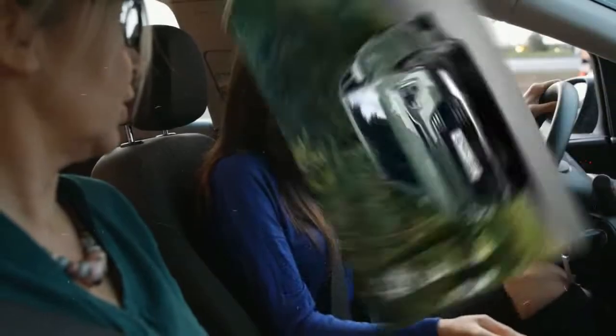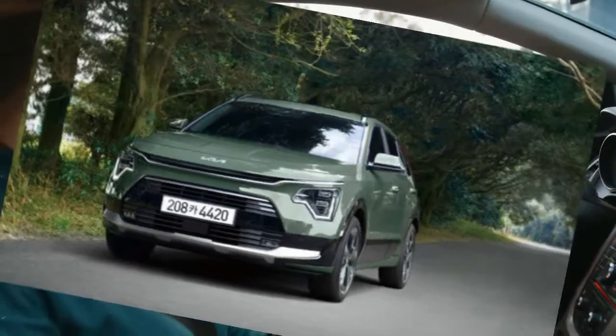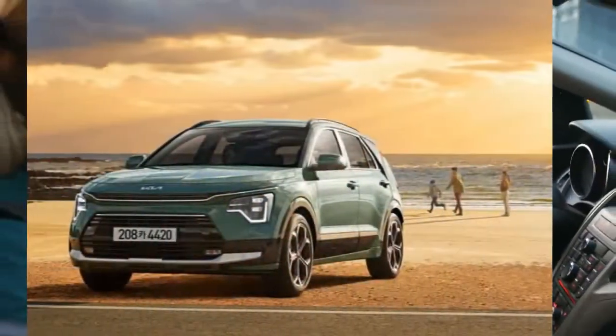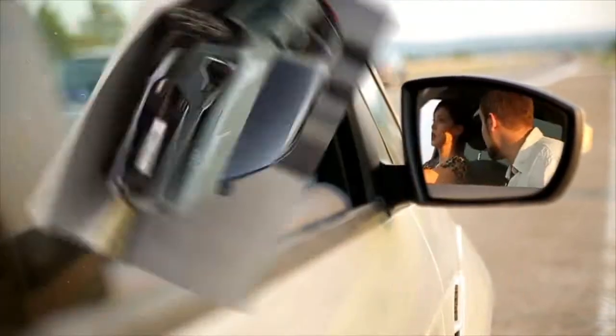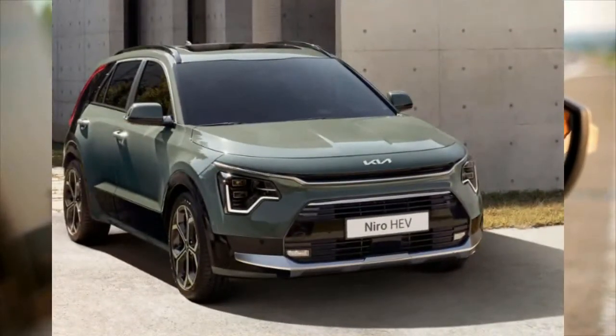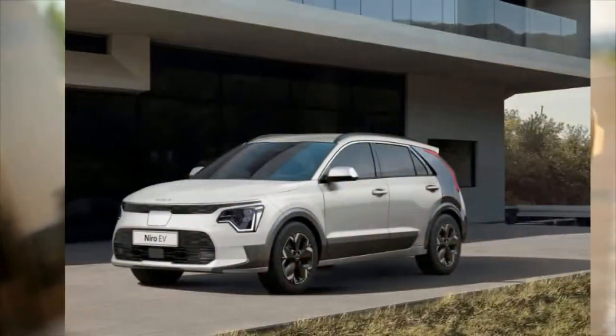The plug-in hybrid variant comes with an 11.1 kWh battery pack offering around 33 miles of range per charge. Kia says that when the car is connected to a Level 2 charger, the battery can be refilled in less than 3 hours.